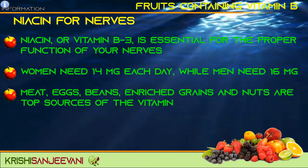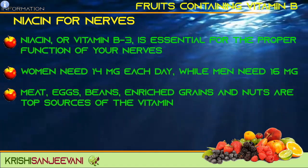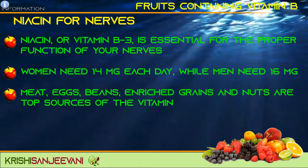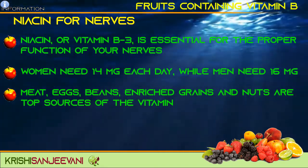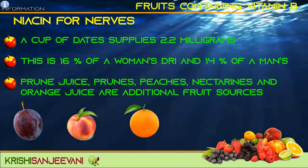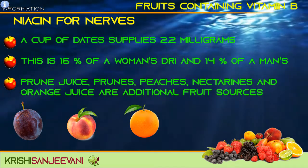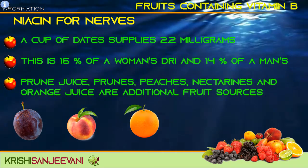Niacin for nerves. Niacin or vitamin B3 is essential for the proper function of your nerves. Women need 14 mg each day while men should have 16 mg. Meat, eggs, beans, enriched grains and nuts are top sources of the vitamin, but a cup of dates supplies 2.2 mg. This is 16% of a women's DRI and 14% of a man's. Prune juice, peaches, nectarines and orange juice are additional food sources.